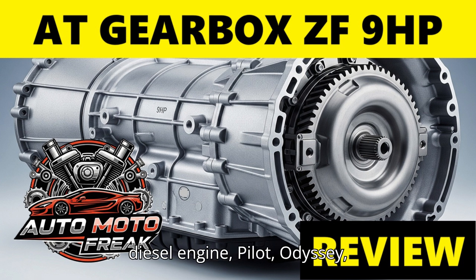Further Honda/Acura applications include: Pilot, Odyssey, Passport, Ridgeline, Avantier/URV, Civic (diesel engine), TLX, and MDX. Additional applications include Fiat 500X; Jaguar E-Pace; Opel/Vauxhall Astra (diesel engine, from 2020); and Opel/Vauxhall Insignia (diesel engine, from 2020).